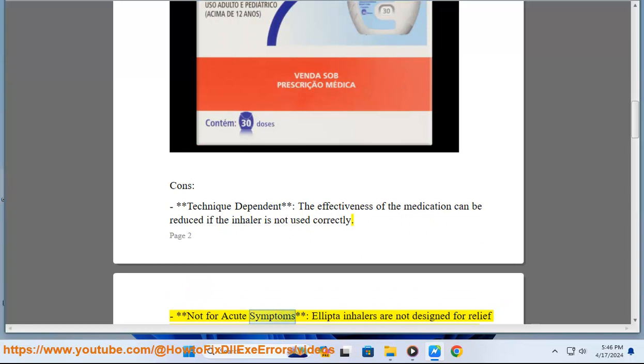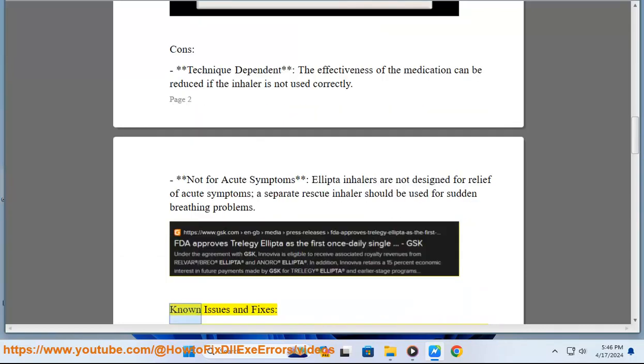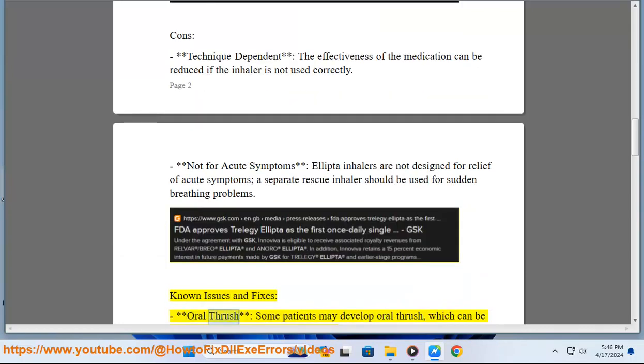Cons: The effectiveness of the medication can be reduced if the inhaler is not used correctly, making it technique-dependent. Additionally, Ellipto inhalers are not designed for relief of acute symptoms — a separate rescue inhaler should be used for sudden breathing problems.